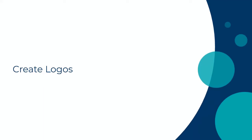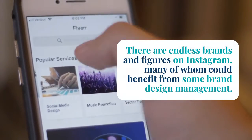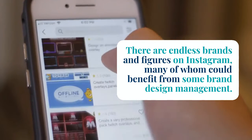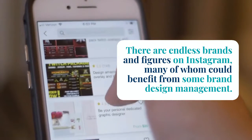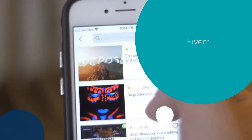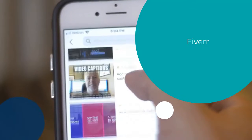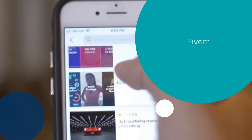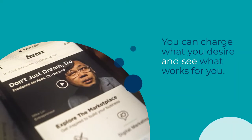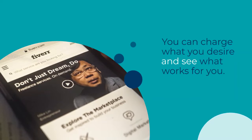Create logos. There are endless brands and figures on Instagram, many of whom could benefit from some brand design management. A skilled graphic designer could find temp, recurring, and retainer work by connecting with up-and-coming social media profiles. You can use Fiverr to create logos and sell your design images to small business owners on a budget. Put your skills to the test by creating a business account, charge what you desire, and see what works for you.